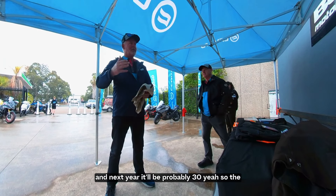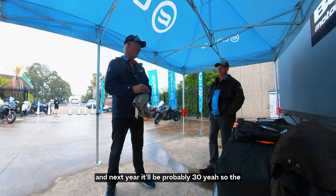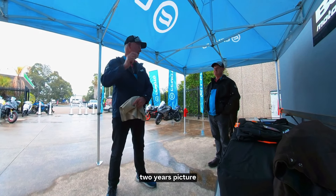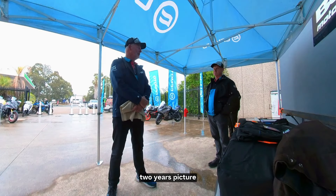We were reviewing CFMOTO back in 2019 — five years ago — when they had four motorcycle models, and then we got 23 models. Next year it'll probably be around 30. It's been a big growth in the last two years in particular.